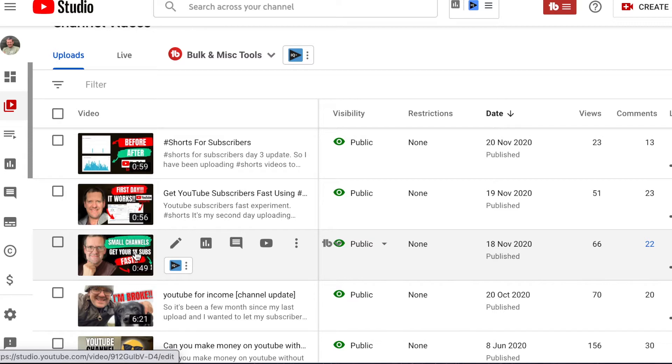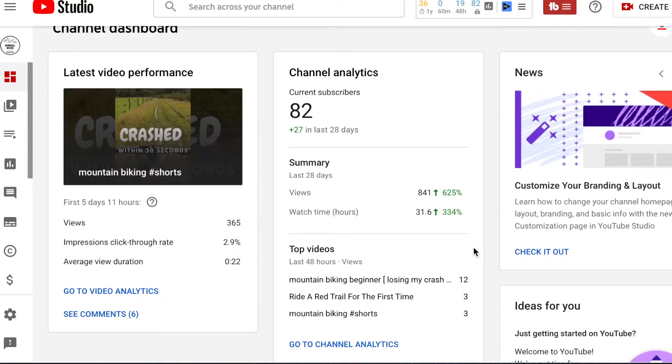I'm going to jump onto my other two channels and show you what's happened there where they have hit the short shelf. This is the analytics for my newest channel called Downhill Desire, a mountain bike channel. It's brand new — I've only got three uploads and it's been under a month since I started it. This was the one and only short I uploaded to this channel and it hit the short shelf really quickly and actually gave me extra subscribers.